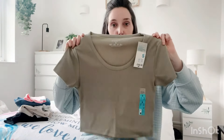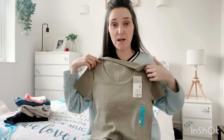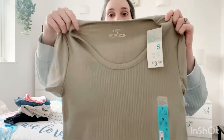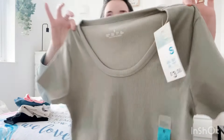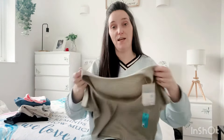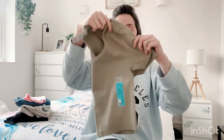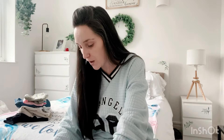I also got this sage green crop t-shirt for myself — again £3.50, which is so good. It's not really long, has a nice low long neck, and sage green is my favourite color. It's going to look really lovely in summer and will go nicely with the jeans.